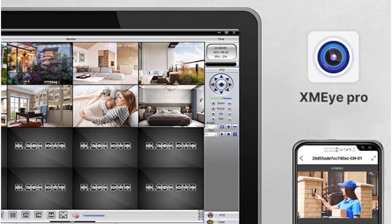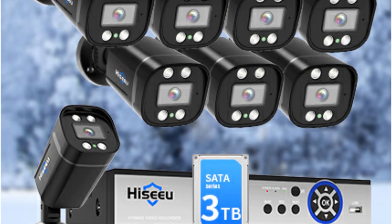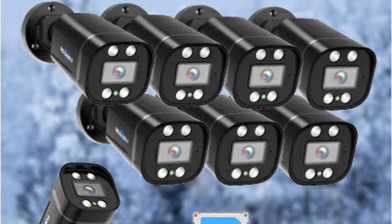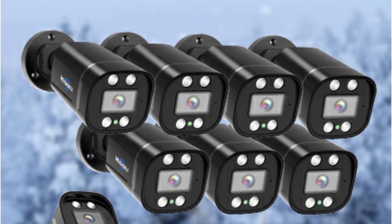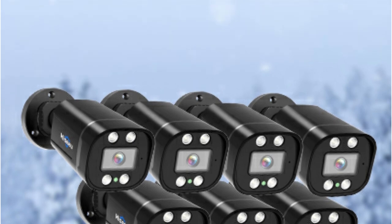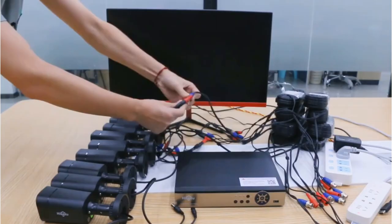The system goes above and beyond with its playback flexibility — whether you prefer standard playback, want to sync playback across multiple cameras, focus on specific time intervals, or utilize advanced features like smart express search or face search. This system offers all the tools you need to efficiently review and analyze your recordings.